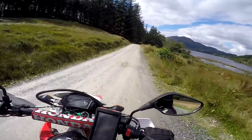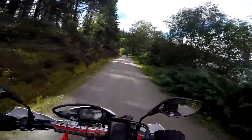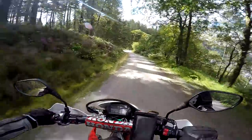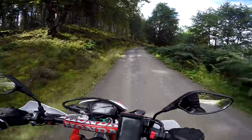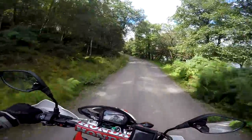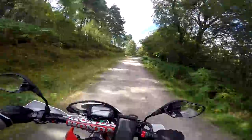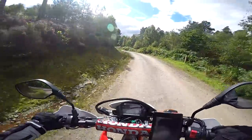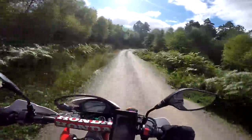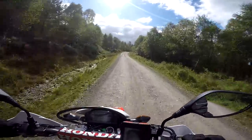Here we go. Fabulous view of Ben-Anne now. Better not enjoy the scenery too much — better concentrate on where my front wheel's going. I think this has to count as one of the nicest rides I've ever done on the CRF. Absolutely stupendous in every way — fabulous trail, beautiful scenery, bike completely at home, nice weather. Absolutely brilliant. I'm now hoping I didn't speak too soon about the nice weather — that cloud up ahead looks a little bit ominous.